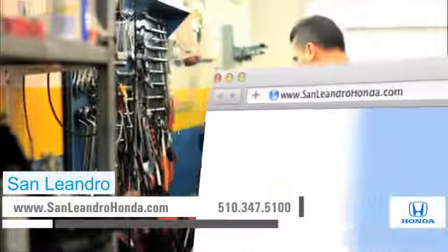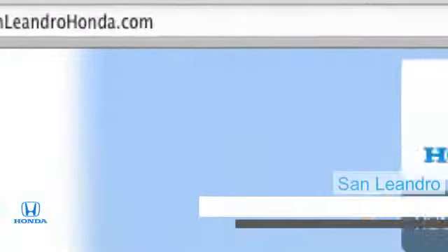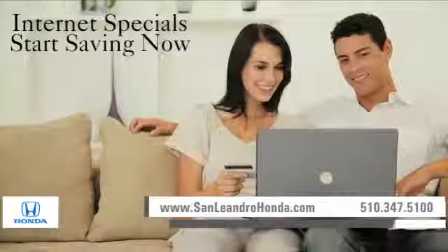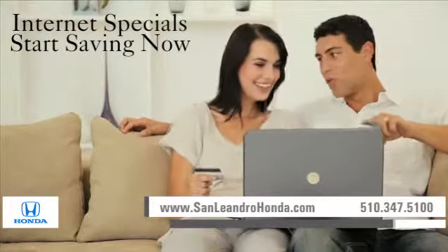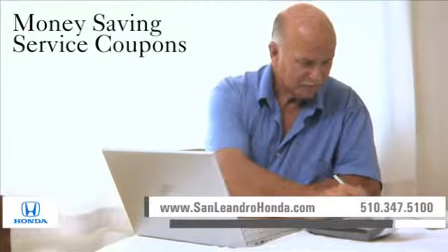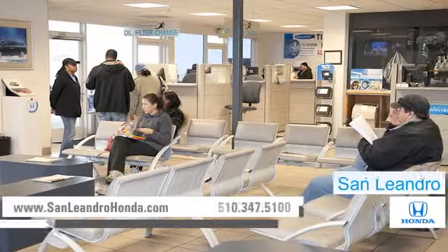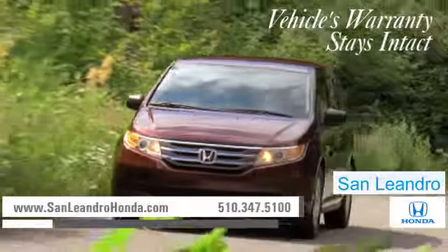Visit us at www.sanleandrohonda.com. While you're there, schedule a service appointment, take advantage of our internet specials, and start saving now. Print out money-saving service coupons. And when you go to a certified dealer for service, your vehicle's warranty stays intact.